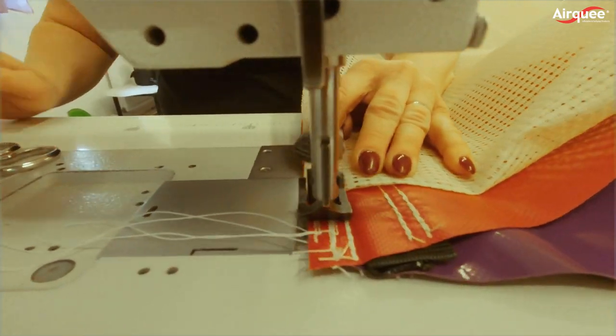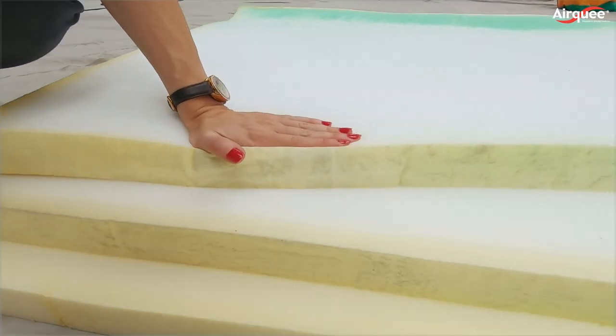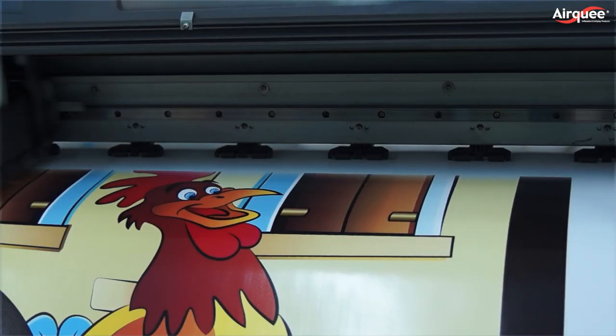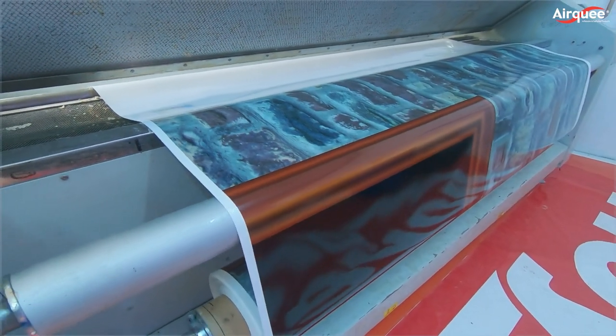Everything is made here in our factories using the highest quality fire retardant foam and PVC with REACH compliant materials. In addition, we use water-based inks with the best protective lacquer covering money can buy.